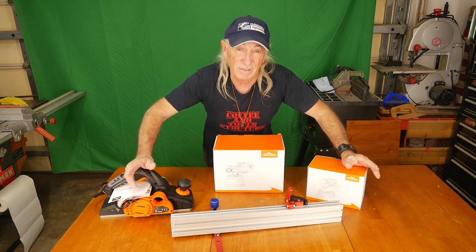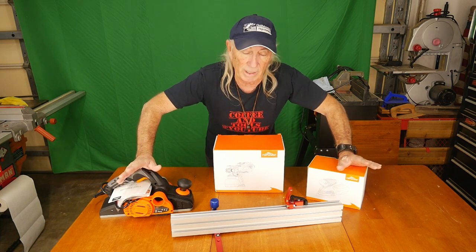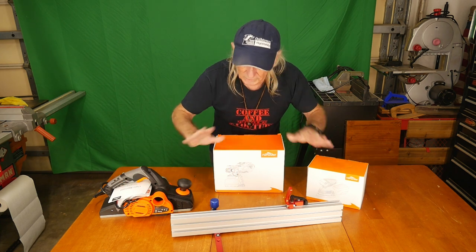They have a selection of a lot of things. The tools is just all I'm talking about today. They've got everything — clothing, you name it. And I just wanted to cover some of this today.